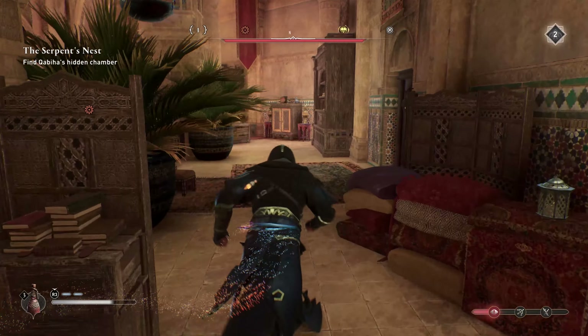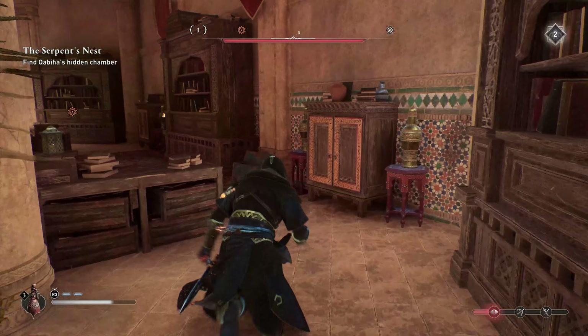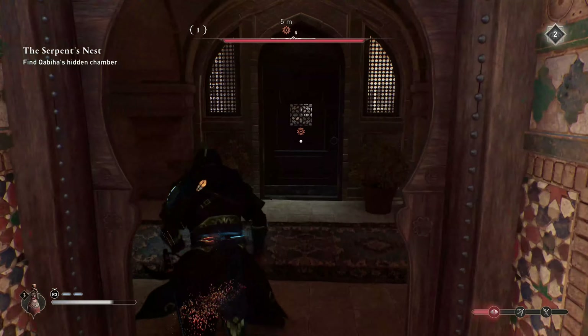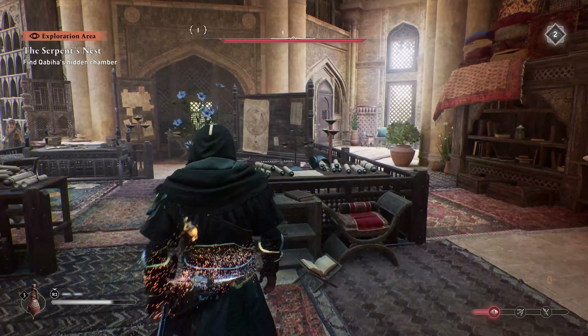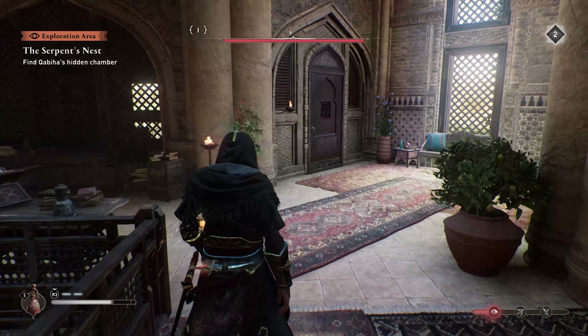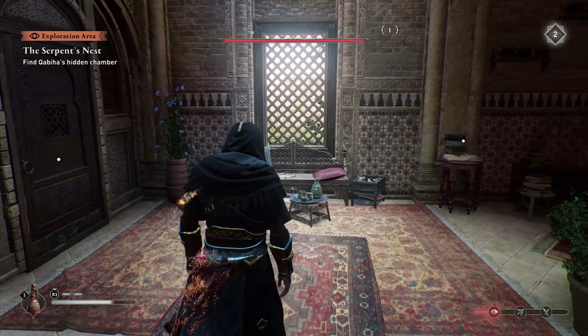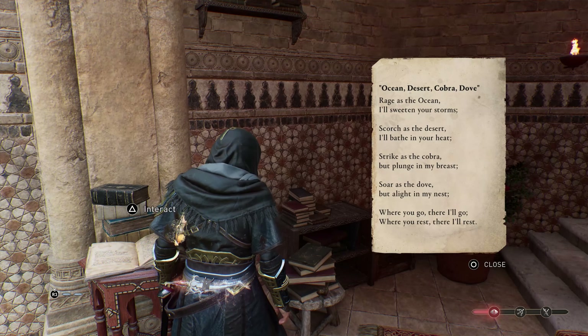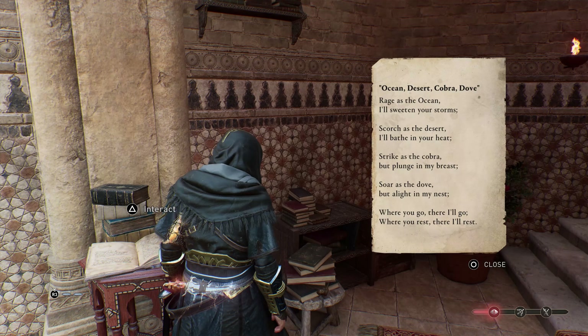Hello Trophy Hunters. This is for all you people out there having trouble with the Serpent's Nest quest, where you've got to find the hidden chamber. For this you need to place four colored books in the correct order on the pedestals. So we're in the area where we're going to unlock the hidden chamber. If you're struggling with this quest, you know exactly where we're at. We're going to interact with this here, and you want to see the Ocean Desert Cobra Dove title at the very top.